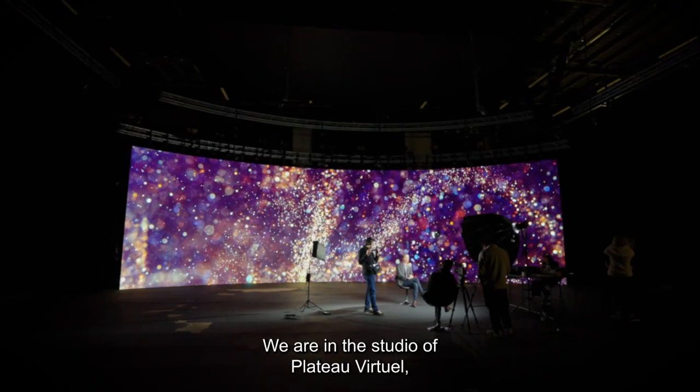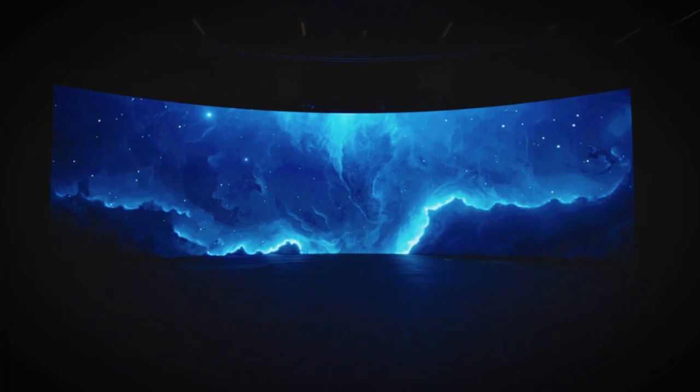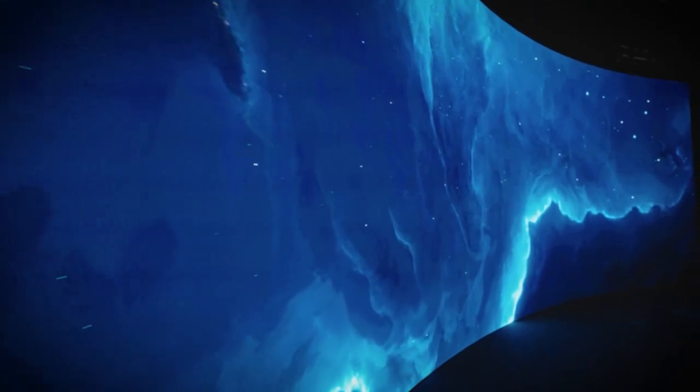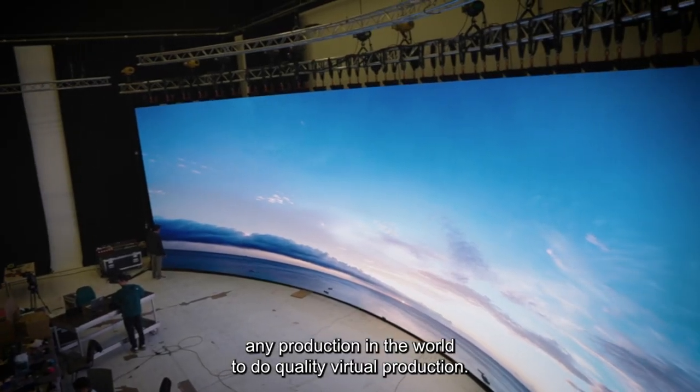We are in the studio of Plateau Virtuelle, which is a big 90 square meter screen studio close to Paris, aimed to welcome any production in the world to do quality virtual production.